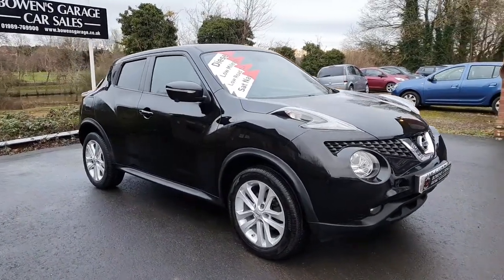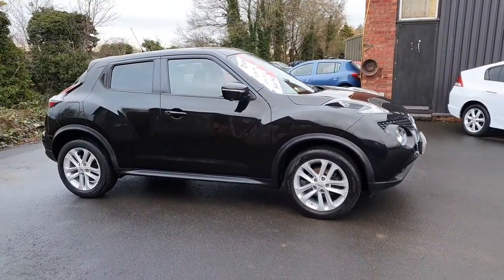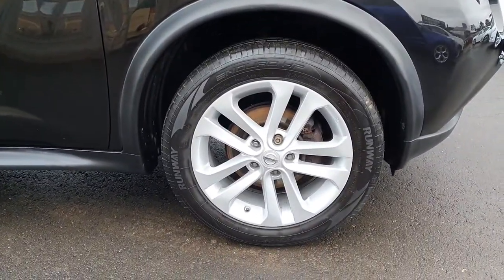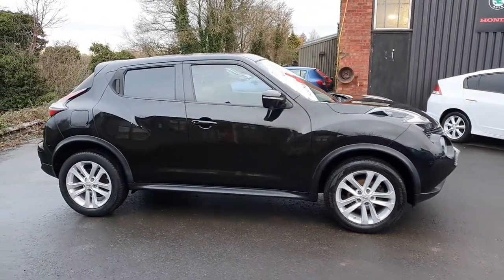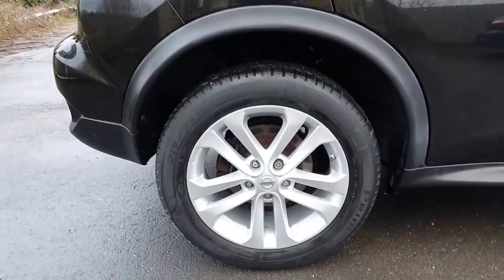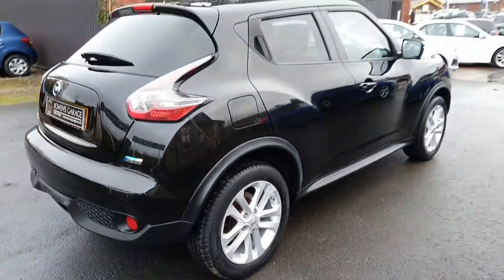We'll have a quick walk around as it's getting pretty dark. This is a two owner car — just two owners from new. We've had all four wheels refurbished so they're as good as new. There are five service stamps in the book, serviced right the way throughout its life, really well serviced every 7,000 miles or so.